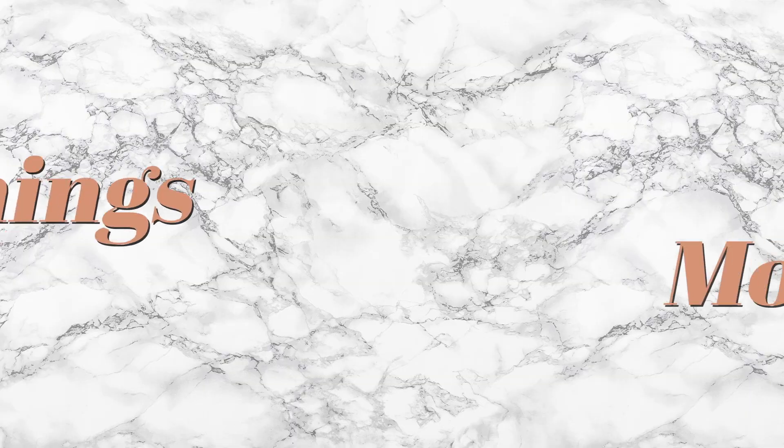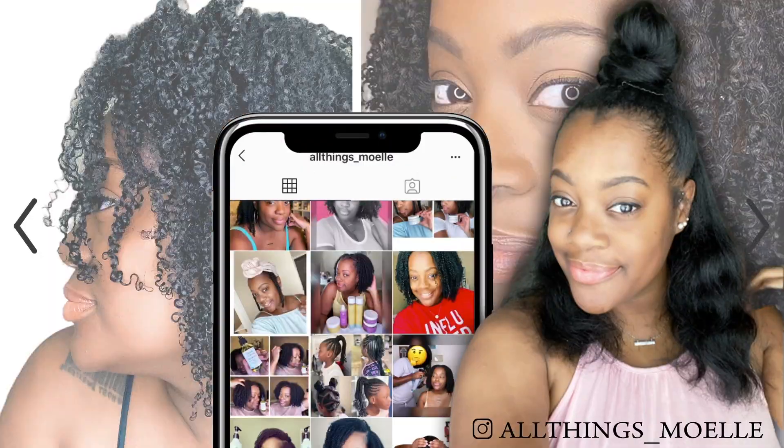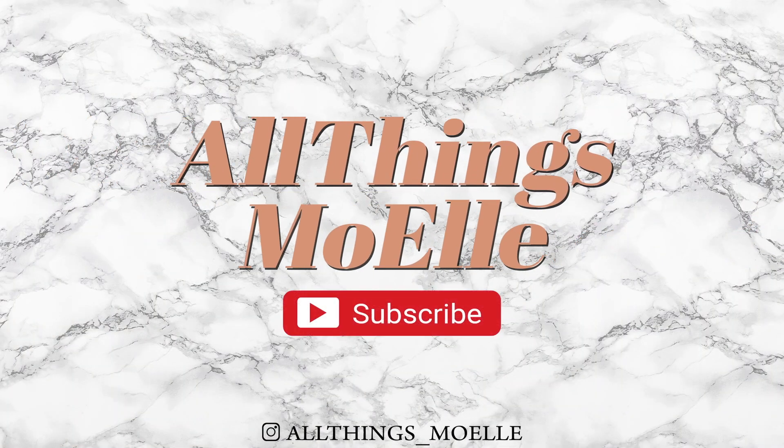What's up y'all, it's your girl Mo of All Things Moelle, welcome back to my channel.